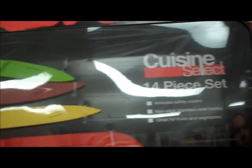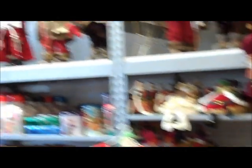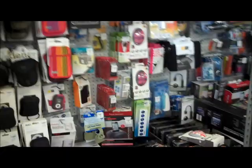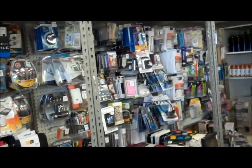I ran out of battery real quick. I thought this was a pretty neat Cuisinart knife set. And they had all these little statues up here, and all kinds of different electronics and stuff. I thought it was kind of cool.